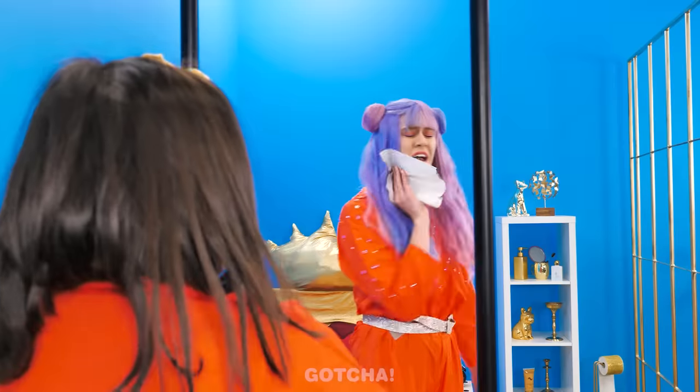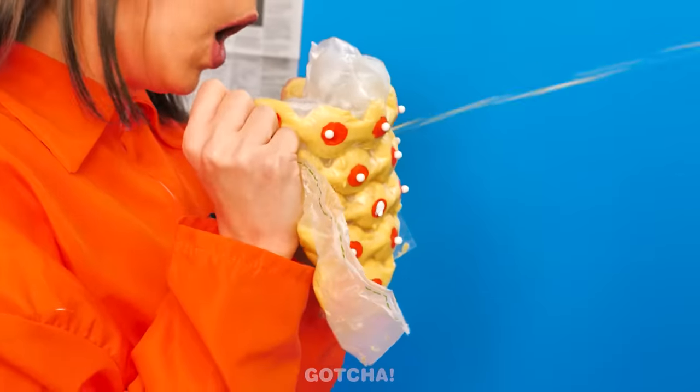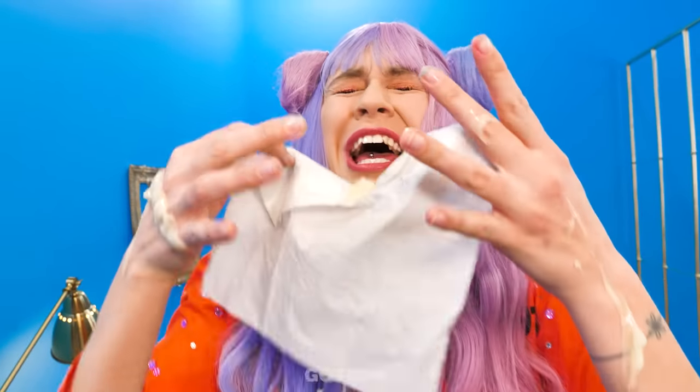Check this out! What's that? Pimple popper! Oops! I just finished cleaning up!